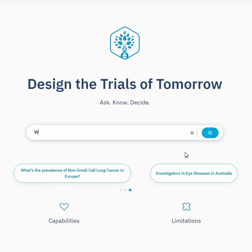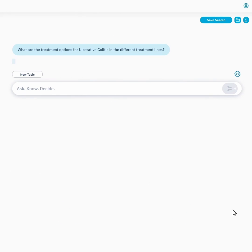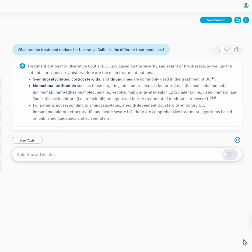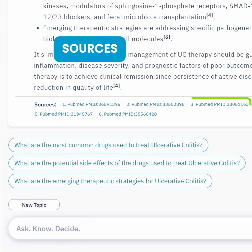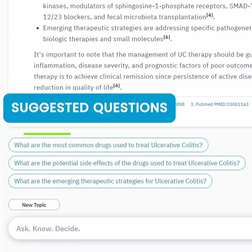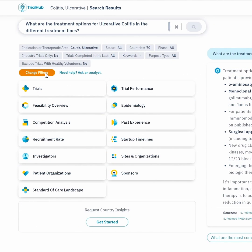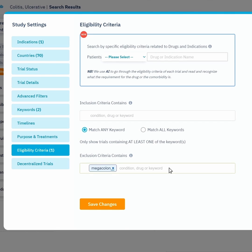A new era in trial planning is now here, and it starts with a question. Ask Trial Hub something challenging — something that would take you hours or even weeks to figure out — and watch it being answered. Trial Hub uses over 80,000 peer-reviewed sources, 2,000 medical guidelines, and 20 million PubMed articles to give you the most accurate, real-time insights. You can apply a variety of filters and go even deeper into your query, finding the most intricate details in seconds.